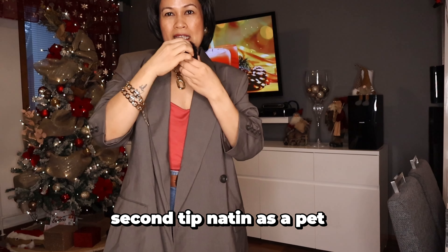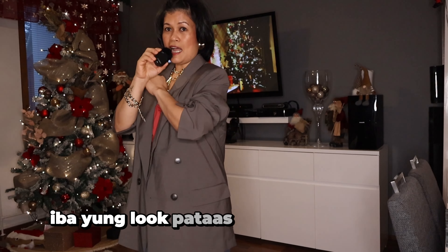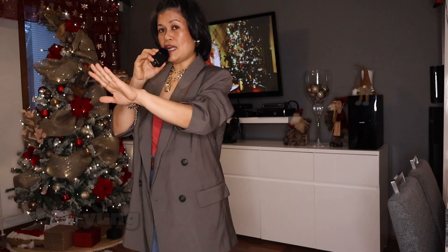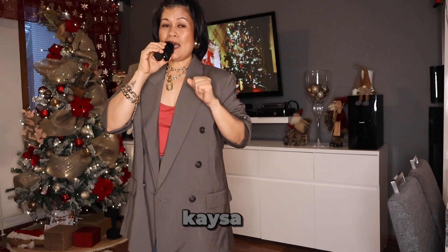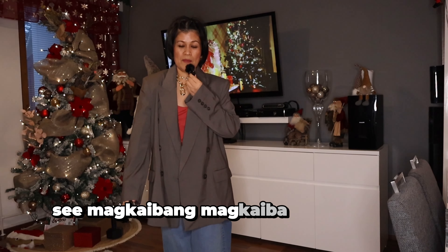Second tip natin as a petite: hilain lang natin yung sleeve pataas. Iba yung look na taas or naka-fold, or kita yung inyong kalahating kamay, kaysa sa naka-totally mahaba siya. Magkaibang-magkaiba yung itsura.